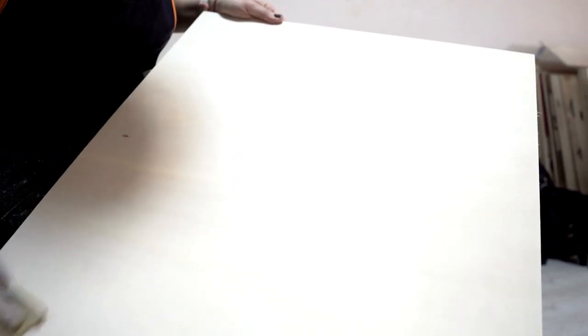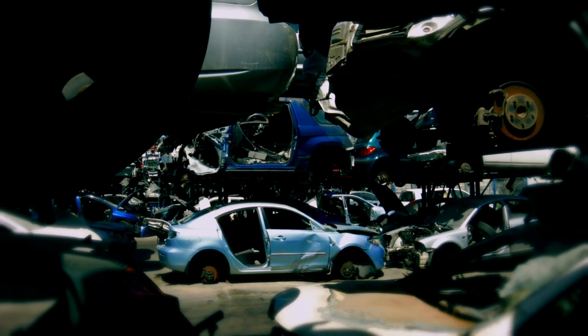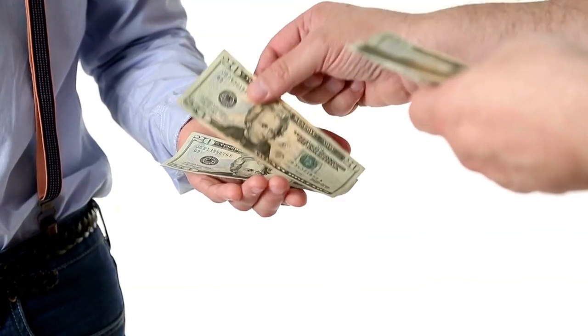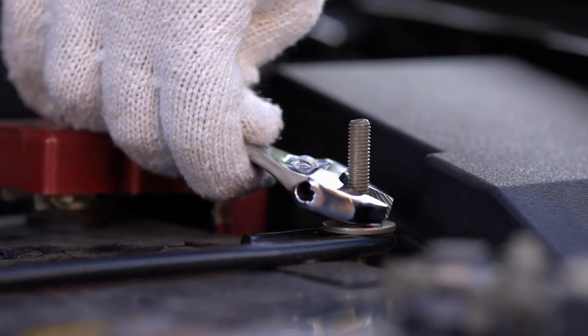I thought after sanding back the bonnet it might sort it, but it didn't really do anything. So I found a breaker up in Birmingham who only wanted £40 for the bonnet, went up to Birmingham, picked it up, and popped it on the car.